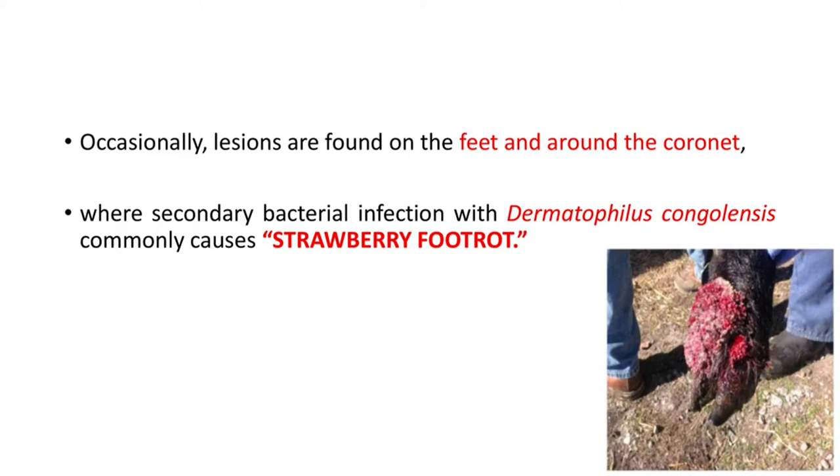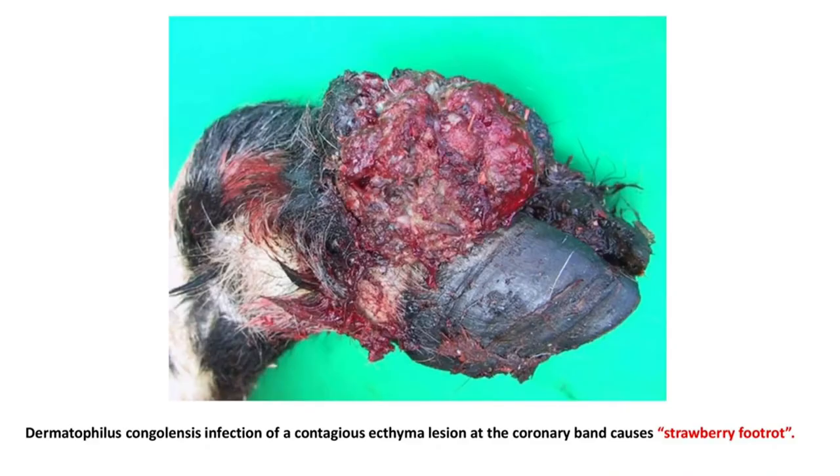Occasionally, lesions are found on the feet and around the coronet, and sometimes these lesions are complicated by secondary bacterial infection with Dermatophilus congolensis, leading to the formation of strawberry foot rot. You can see the strawberry foot rot condition here. This picture shows Dermatophilus congolensis infection of a contagious ecthyma lesion at the coronary band causing strawberry foot rot.